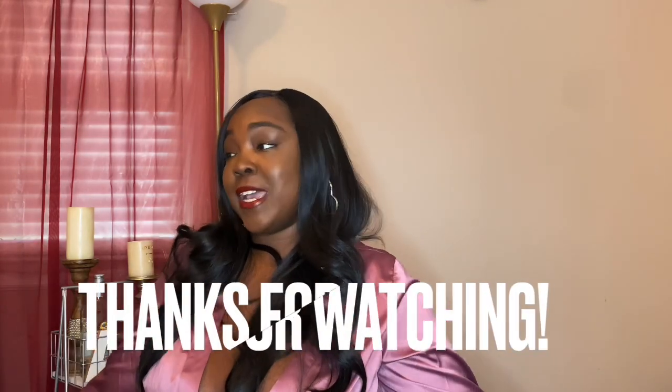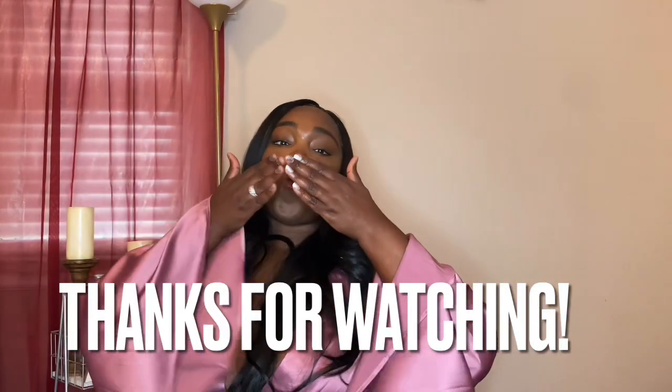That's pretty much it — let me know what you thought about this video and which items were your favorites. Don't forget to like, comment, and subscribe. Check me out on Instagram and until my next video, I'll check you guys out later. Much love and I appreciate you watching — but I gotta go, bye!